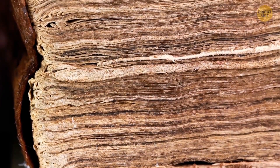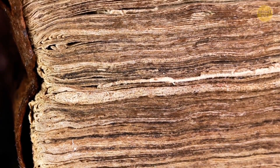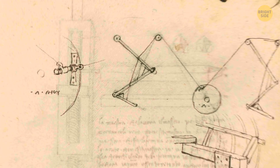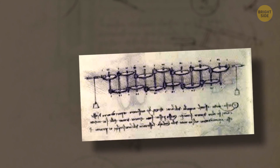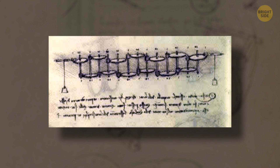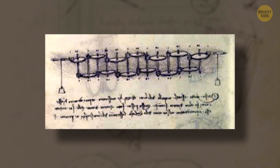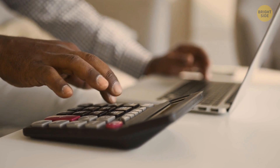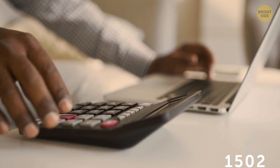Many of Leonardo da Vinci's — let's just call him Leo — his sketchbooks were lost, but then discovered in the 1950s. Among these drawings, people found a detailed picture of a complex device. Under careful examination, the experts realized it was a drawing of a prototype of a modern calculator. It may seem natural to us today, but da Vinci invented it back in 1502.